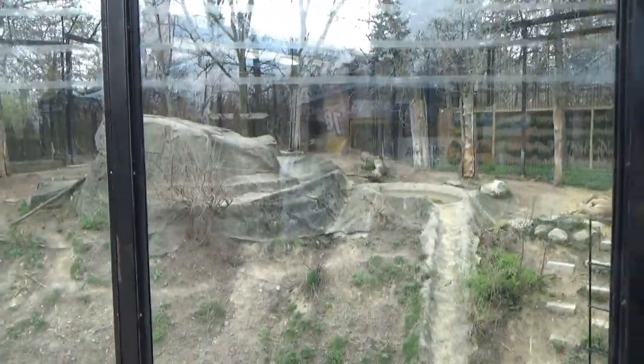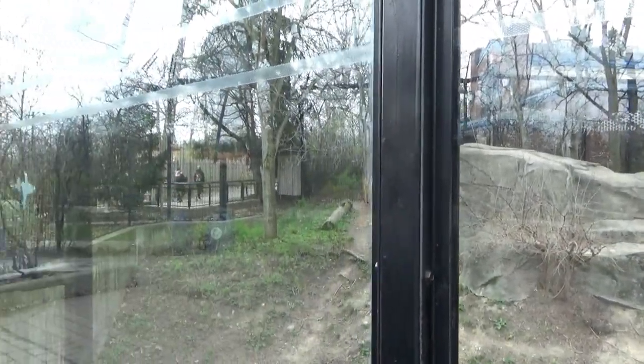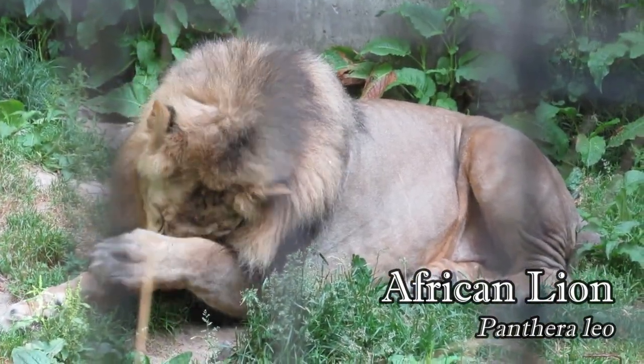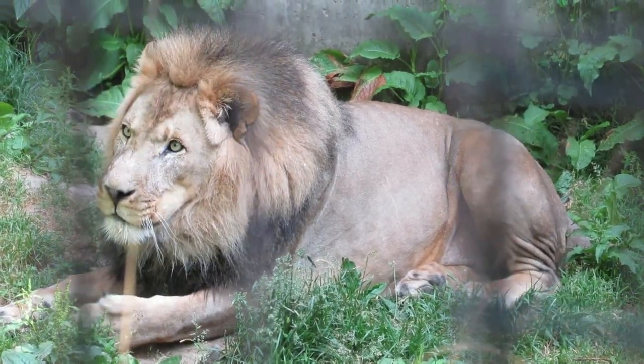The final big cat exhibit is a sloping hillside for the zoo's African lions, 18-year-old female Ulana and 15-year-old male Coda. Like Timmy, Coda isn't shy about showing off his vocal skills and almost never fails to put on a show when I visit.